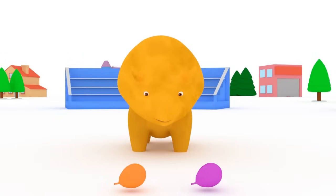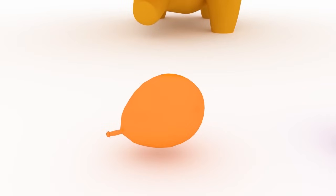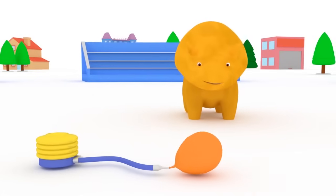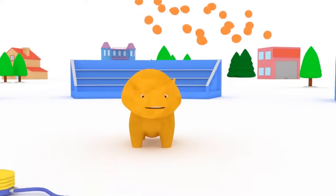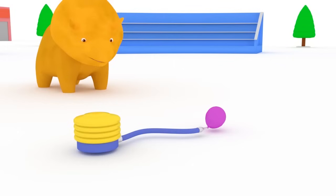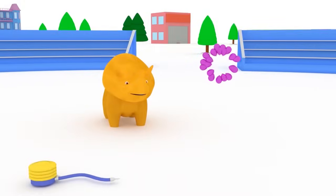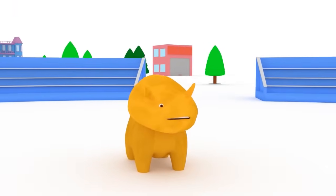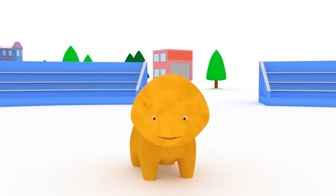Dino, which balloon would you like to blow up first? Great! Let's start. Orange. Woo-hoo! Purple. Woo-hoo! Well done, Dino.